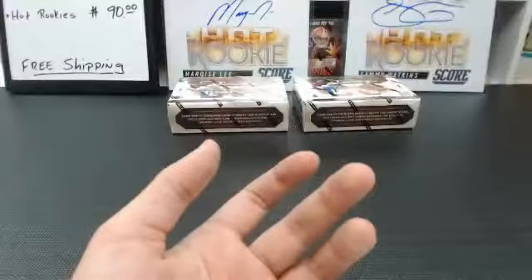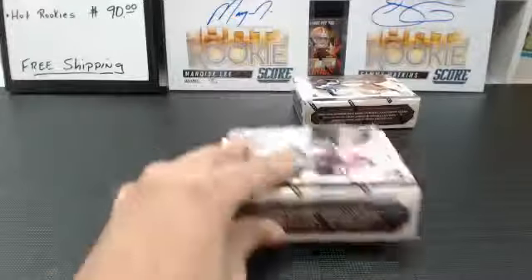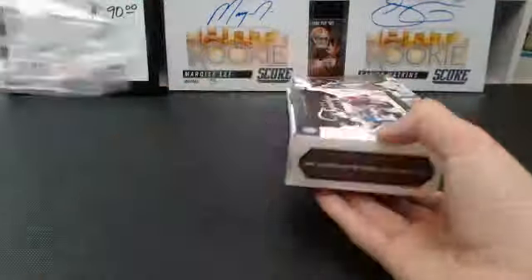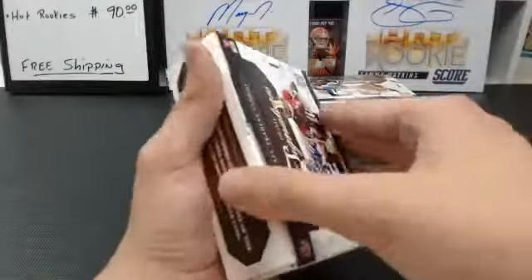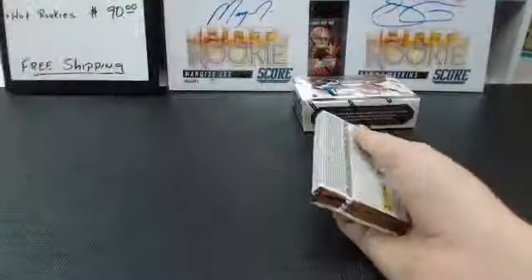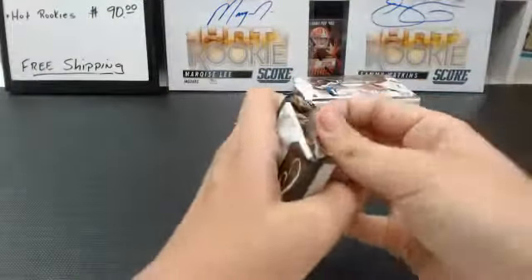I like the look of the vet autographs. I wish they made this product for 2013. Hopefully they make it for 2014 — you never know.